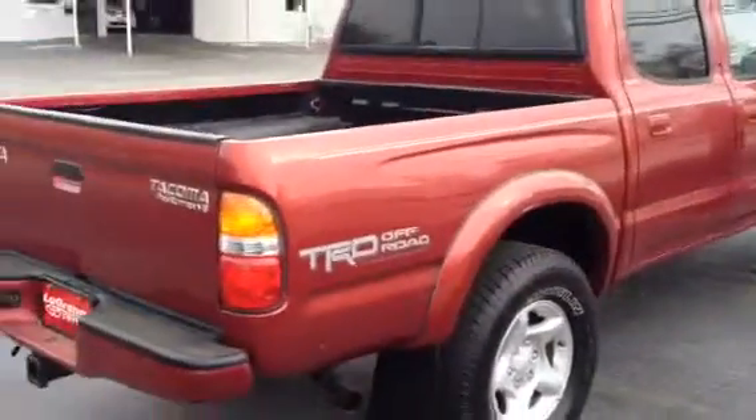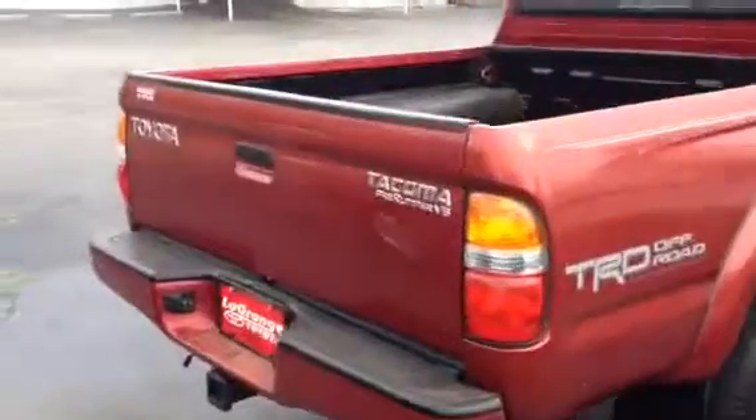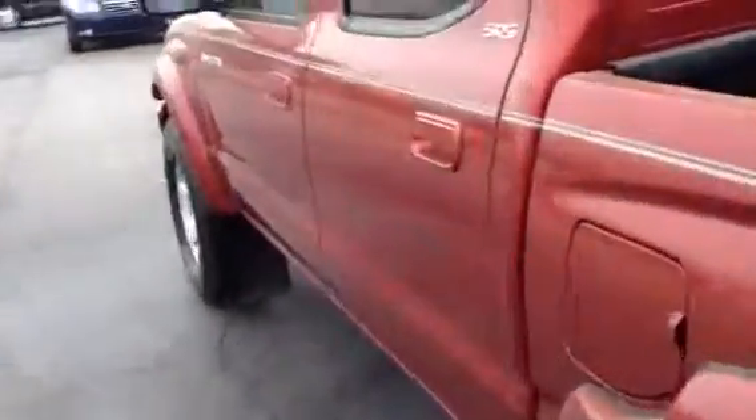Excuse the pollen. This is a beautiful truck — runs out nice. Even though it's got 185,000 miles on it, it looks like it's got 85. This thing is very, very nice and clean, and taken care of very nice.